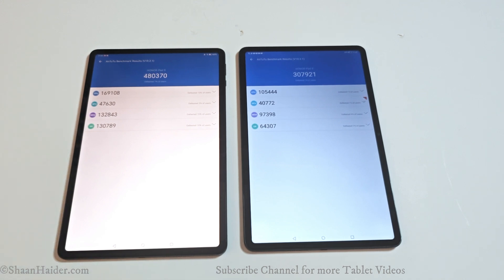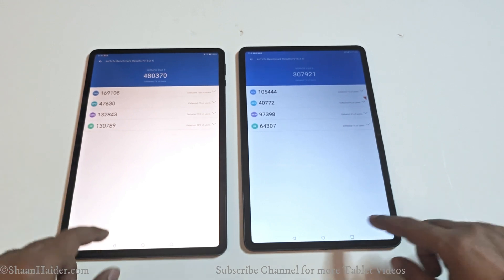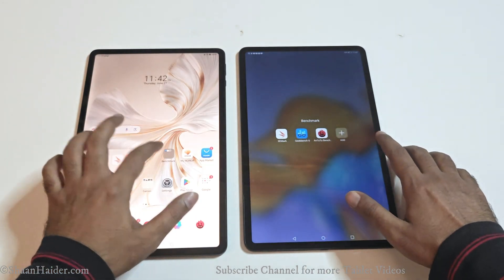If you have a look at the individual test score results for CPU, GPU, memory, and UX, you can see that in all four of these categories the performance of the Honor Pad 9 is better, and that's why it is the winner. So let's move on to the next test.